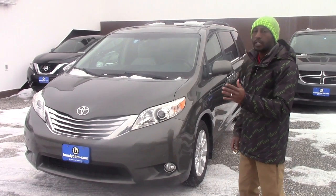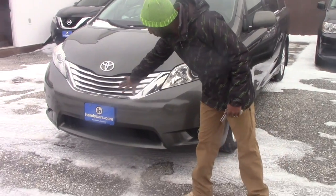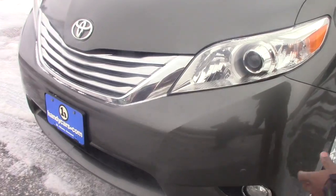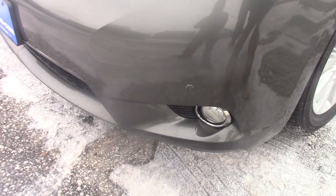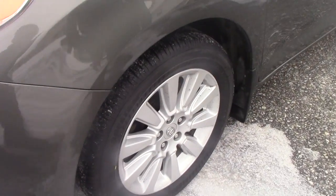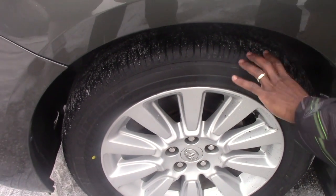I want to send you quick information so you have more pictures of this vehicle. Here on the front bumper you do have parking sensors. The vehicle comes with fog lights. You can see the very nice chrome design here for Toyota. Head LED daytime running lights. You also have 18-inch alloy wheels with brand new all-season tires.